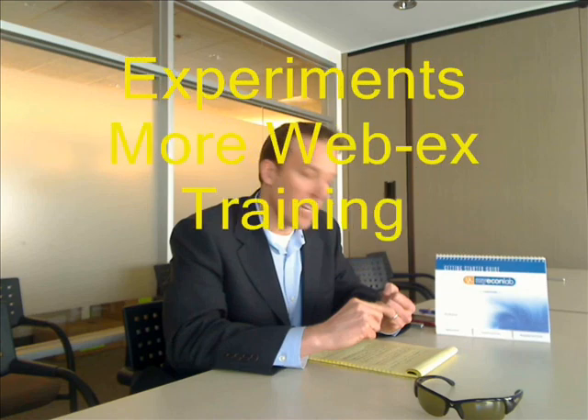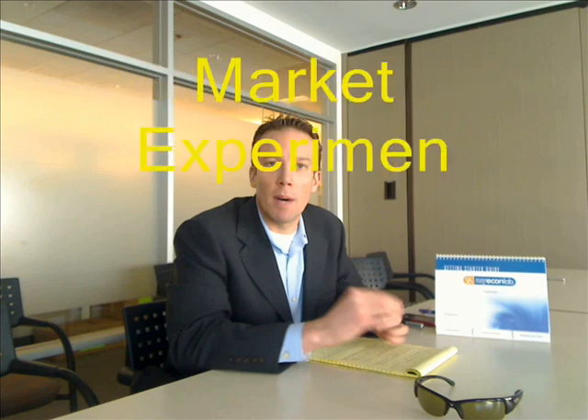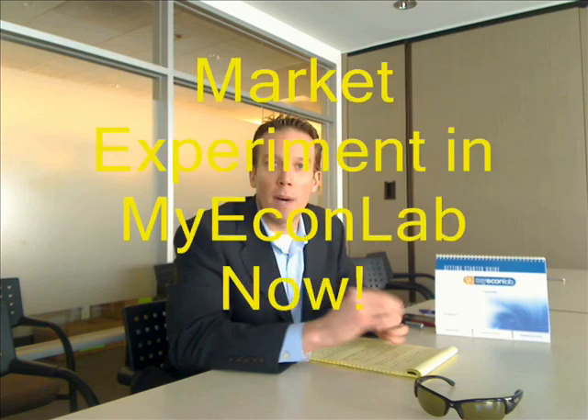The next item you're going to be hearing about in WebEx's this week is the new MyEconLab experiment program. Denise Clinton, MyEconLab editor, and Adrian D'Ambrosio, editor, have been heading this up — they're your primary contacts for this. We're going to tell you everything you need to know about this semester and further down the line. We're really excited to have this market experiment in MyEconLab ready to go right now. Look for that information, and I look forward to talking to you guys again and discussing even greater numbers.